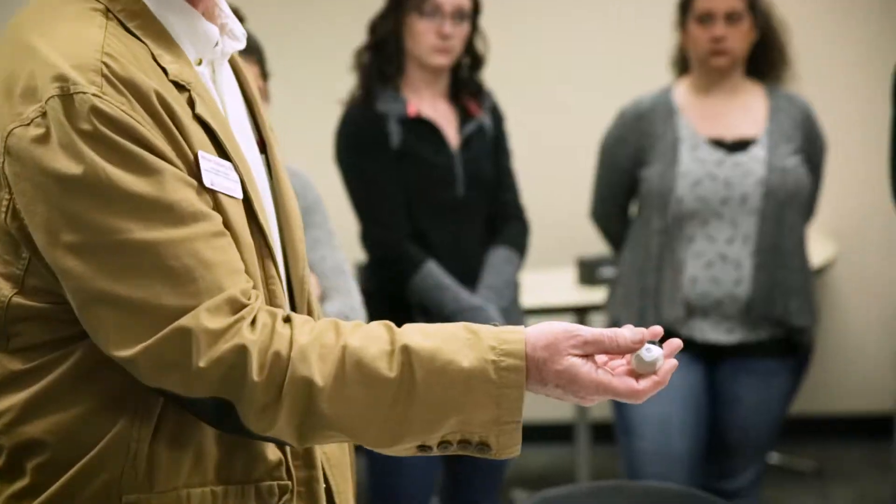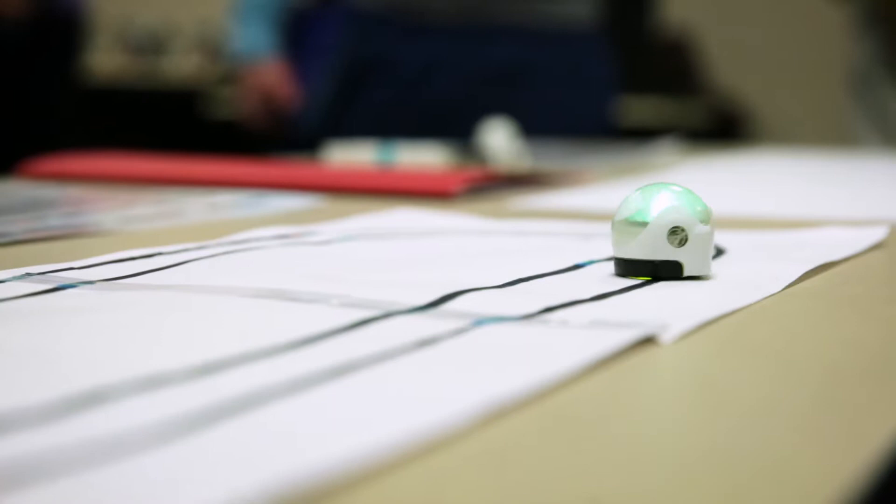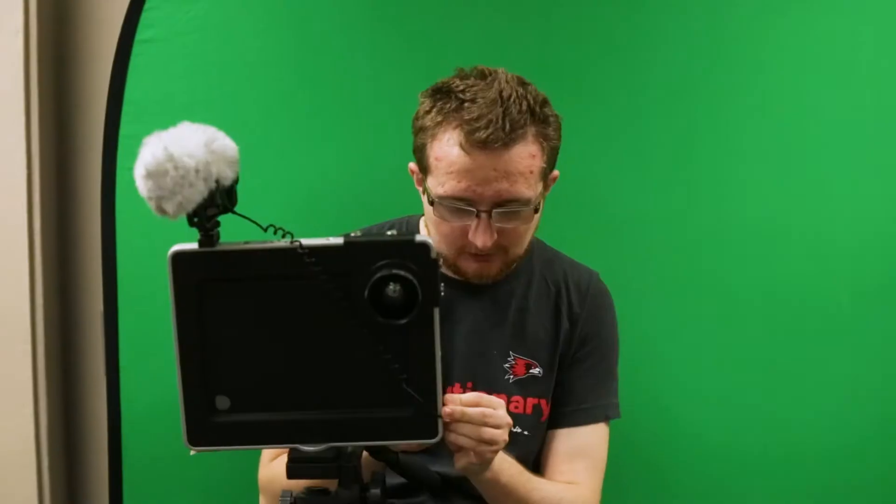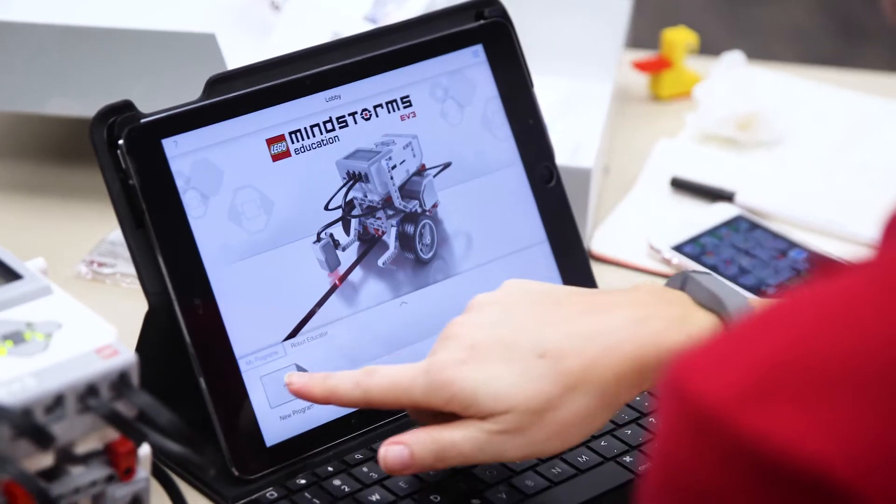We are the only facility in the state that offers this level of technical experiences for our teacher candidates. The center evolves with student interest, student feedback, and faculty interest and feedback. One of the main objectives from the beginning was the onboarding process — making sure faculty and teacher candidates are well equipped in their usage of an iPad. We also have companies like Apple and Lego come in to provide professional development, which really sets us apart from other universities in our one-to-one initiative.